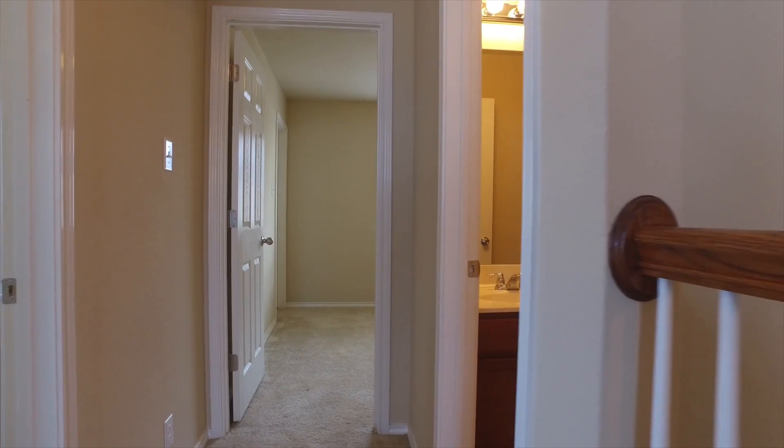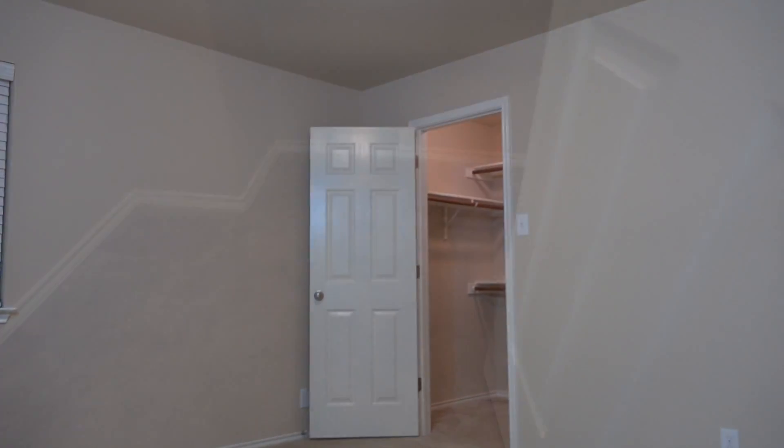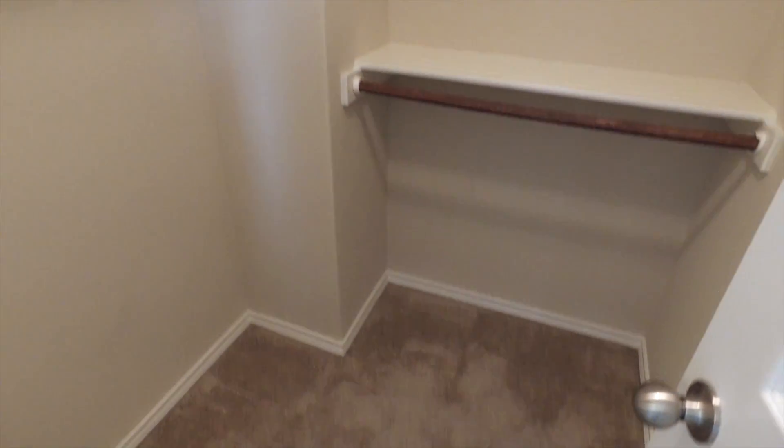Let's take a look at the secondary bedrooms. One of the nice features of this home is that the secondary bedrooms are nicely sized, and this one features a walk-in closet.